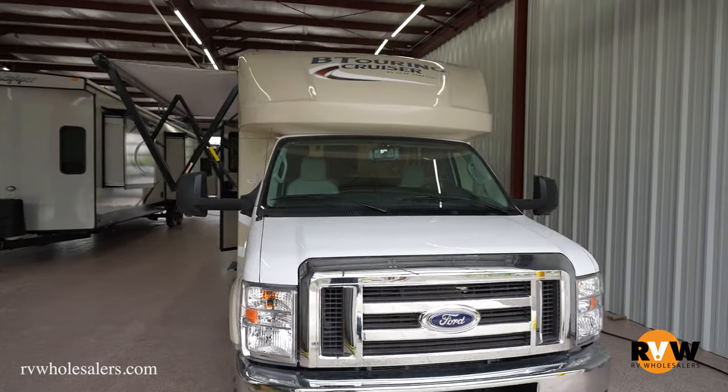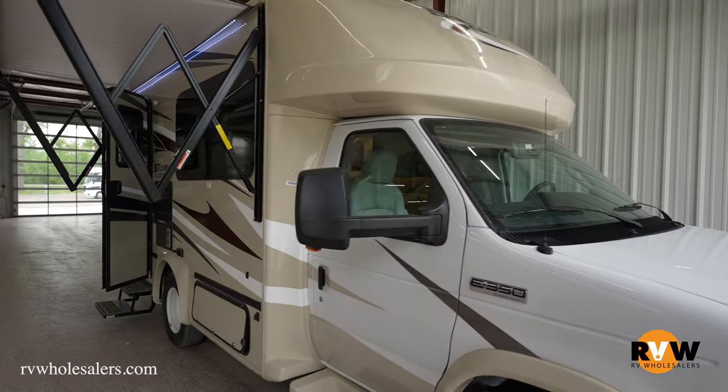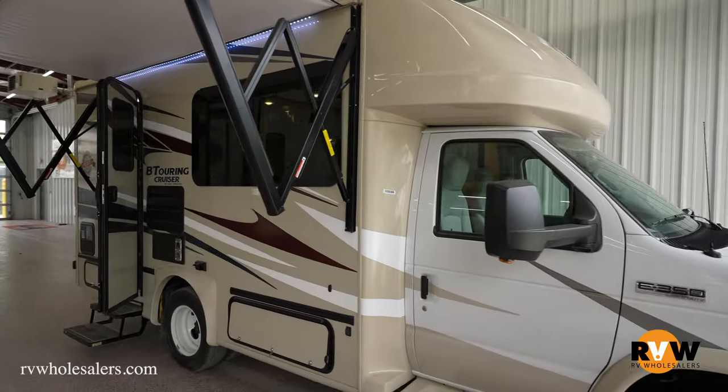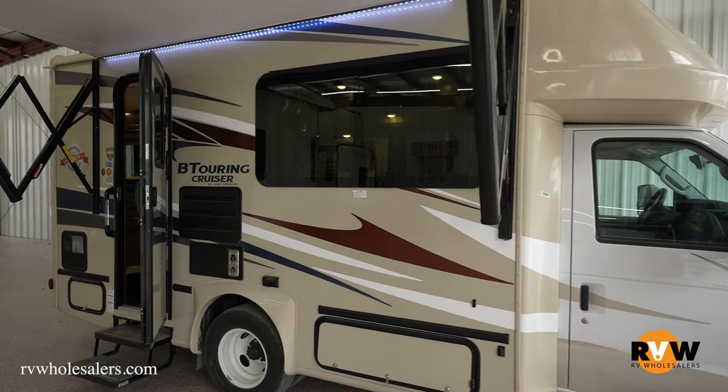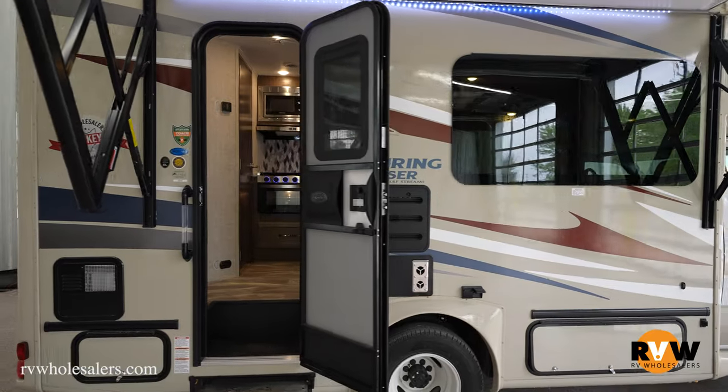Hey guys, Lane here with RV Wholesalers doing another walkthrough with you on the 2022 Gulfstream BT Cruiser 5210B Class C Motorhome. Want to go through the inside and outside with you guys and show you some cool features.